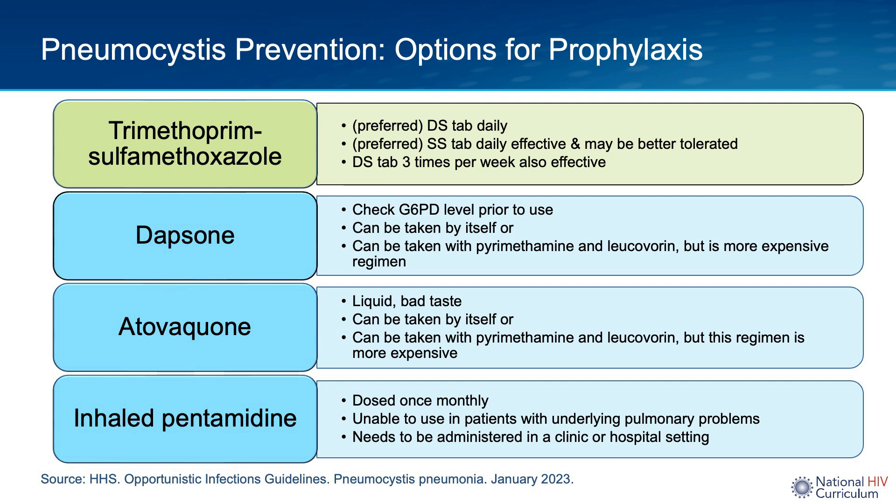Alternative dosing for trim-sulfa includes a single-strength tablet once daily or a double-strength tablet three times a week. For individuals intolerant of trim-sulfa, alternative regimens include dapsone, either taken by itself or in combination with pyrimethamine and leucovorin. Before administering dapsone, you should check a G6PD level, because giving dapsone to someone with G6PD deficiency can induce hemolytic anemia.